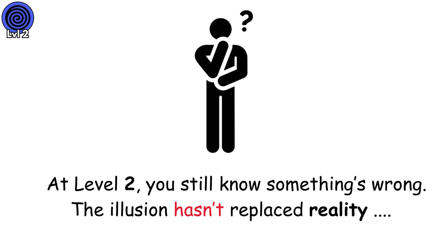At level 2, you still know something's wrong. The illusion hasn't replaced reality. Yet.